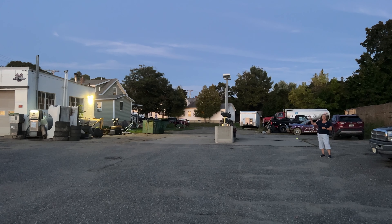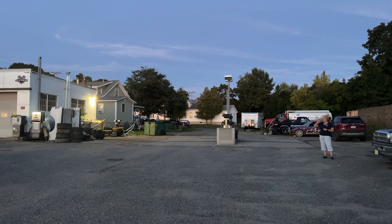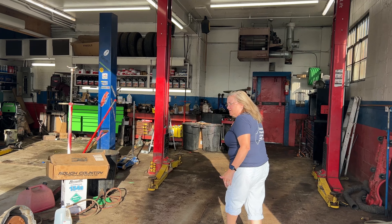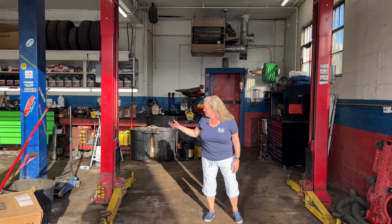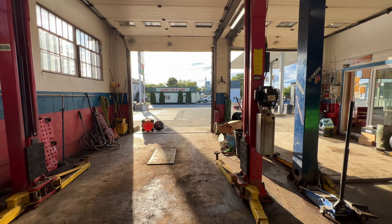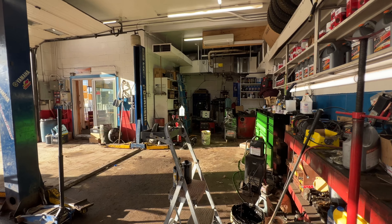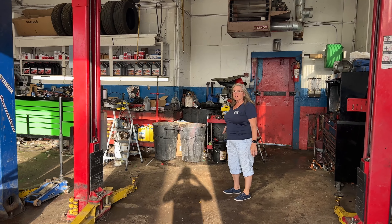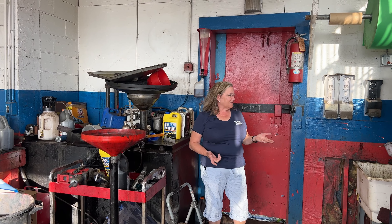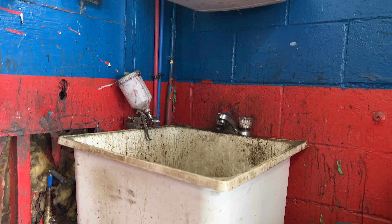In addition to the drive-in/drive-out diesel pumps, there's plenty of room for customer vehicles getting gas and pulling out easily because of the corner location. Come on in and we'll take a look at the garage — as you can see, they do have some lifts. There's one lift here and another one on the other side, with plenty of room for tools.